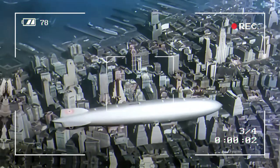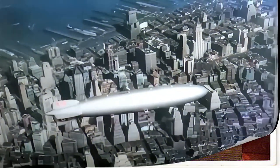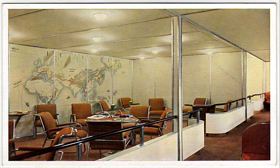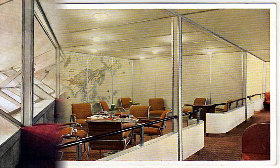The Hindenburg was the first ship to regularly travel across the Atlantic Ocean, and it promised its passengers an adventure they would never forget. But this dream of luxurious airship travel came to a terrible end when the Hindenburg caught fire in a very public accident.